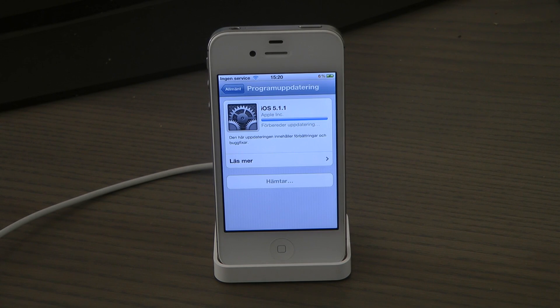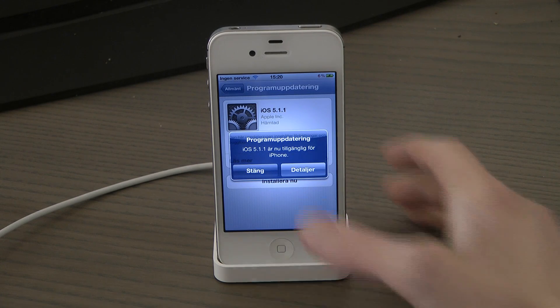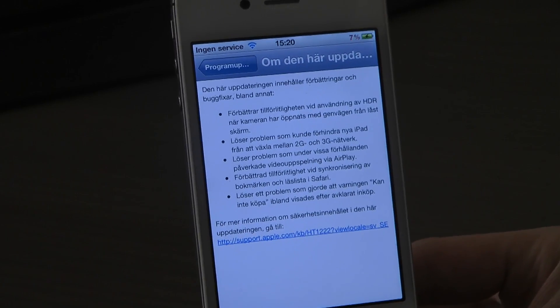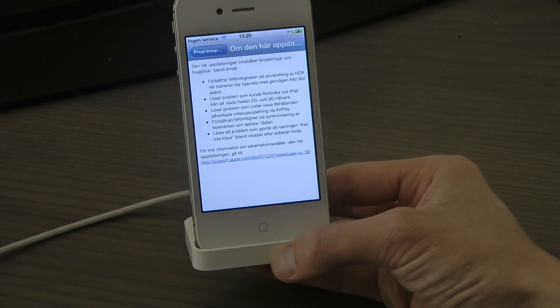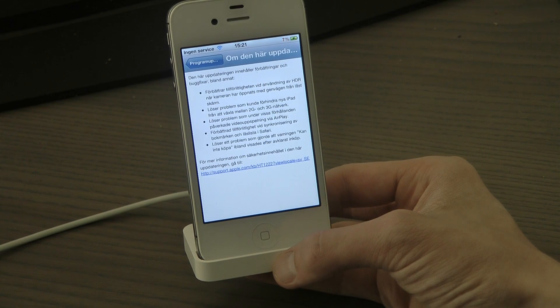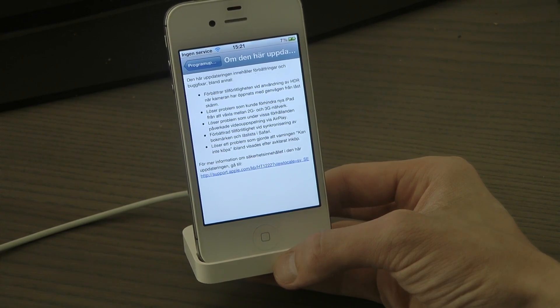I don't actually think the updates are that big compared to earlier versions. Let me swipe in and check the details — read more. Okay, this update includes better HDR: you can access HDR mode from the lock screen. If you have the iPad, you can switch between 2G and 3G. There are also some AirPlay updates, some small Safari updates, and some bug fixes.